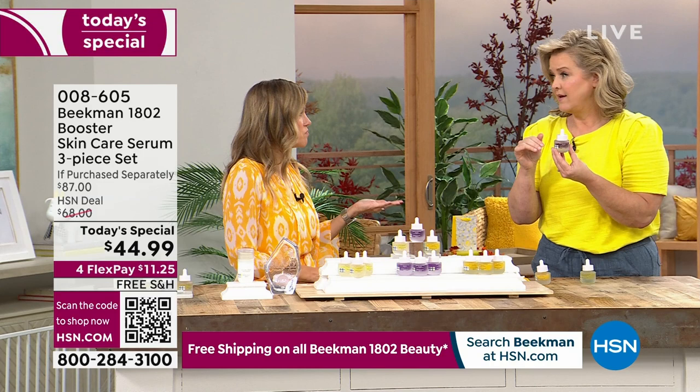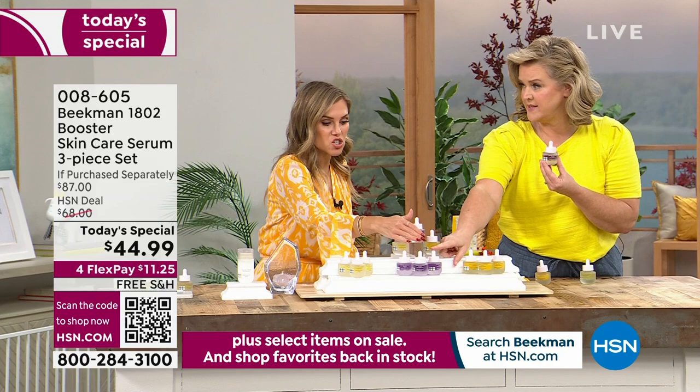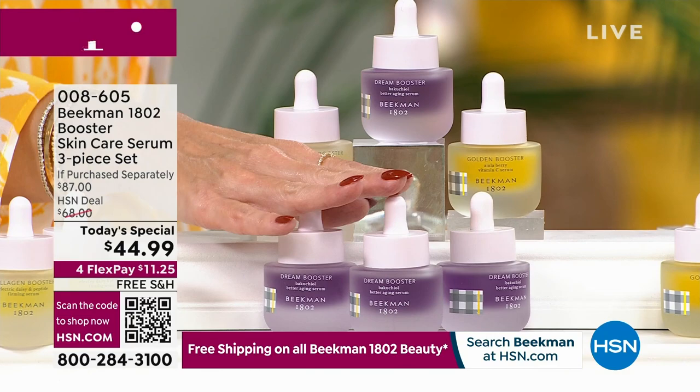There's not a lot left of any of the single-booster trio options. If you're buying just the boosters as a trio, there's not a whole lot left — especially the Golden, which is already in the hundreds.